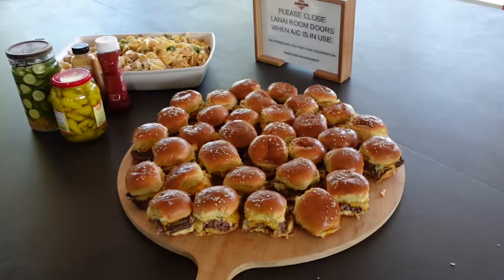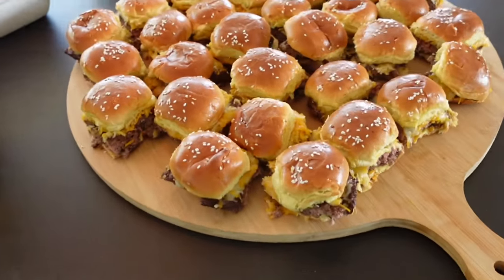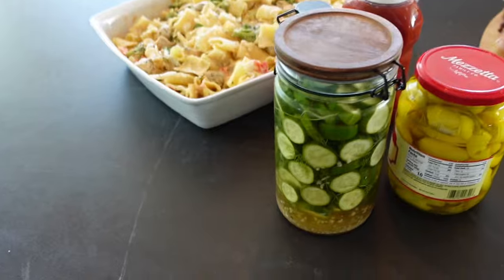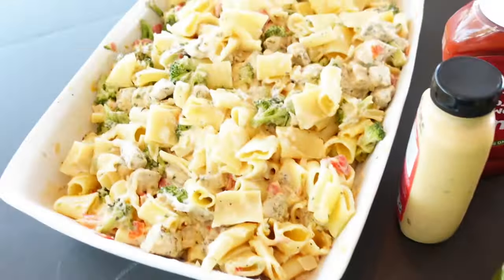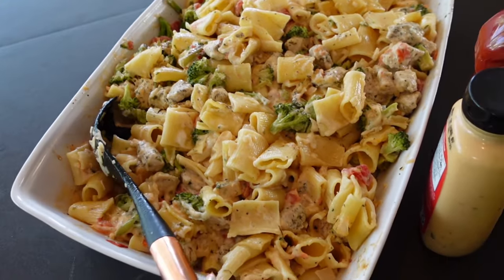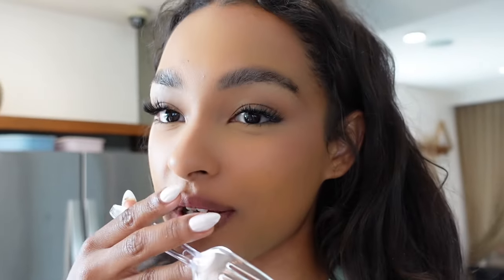Here's the food — we've got the sliders looking so good. Oh my god, my hair — I'm gonna have to fix it. I brought my hair stuff because I knew this was going to happen. Oh my god, it's so good, so good!